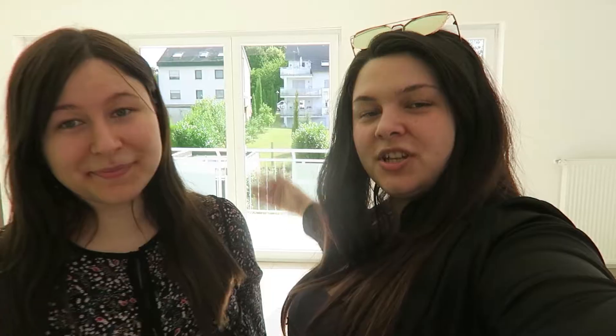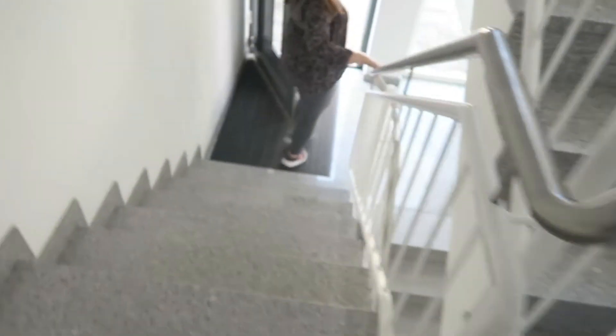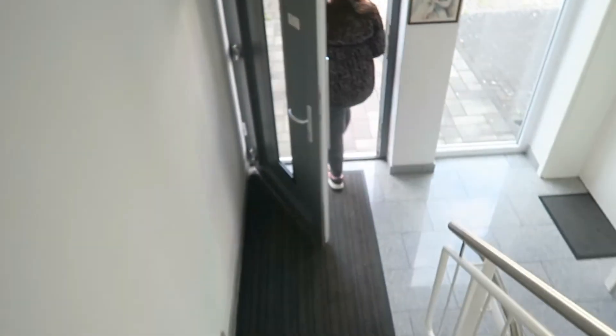Anyways, we hope you enjoyed our naked apartment tour. Check out our next video — we're doing some moving vlogs. Don't forget to subscribe and click the notification bell so you don't miss any video. See you next time! Bye! Don't forget to close the door. It's done.